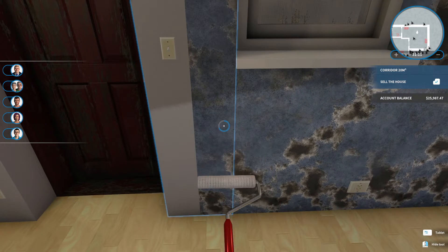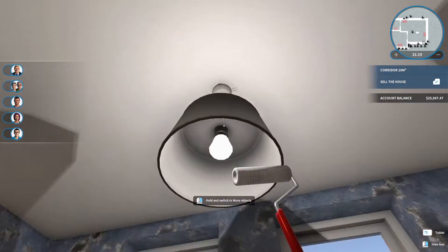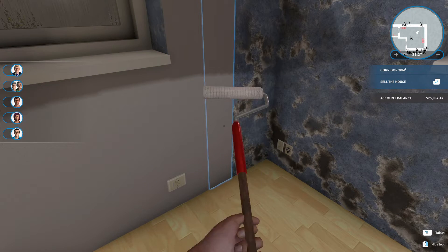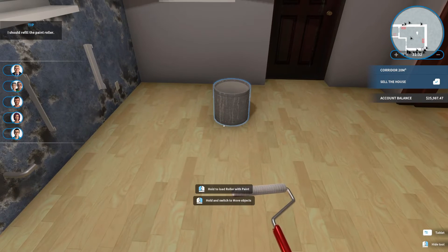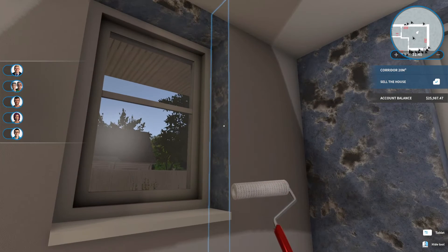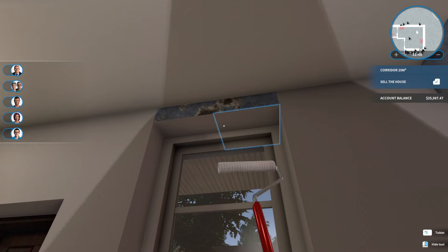We're going to get rid of some of these light switches because it's kind of ridiculous to have so many that do the same thing. I get why — one end of the room has a switch and the other end also has a switch so you don't have to go across the room to turn it on or off. But I'm not sure this needs it for the kitchen area — maybe for the other area we can concede they would need multiple switches.